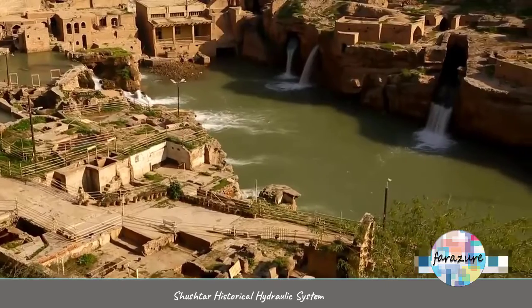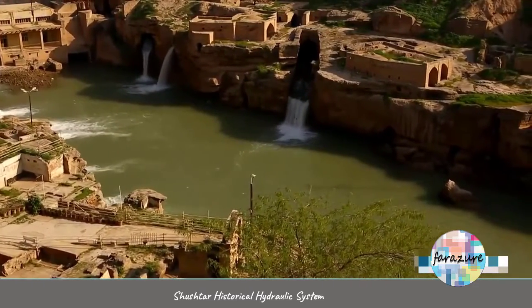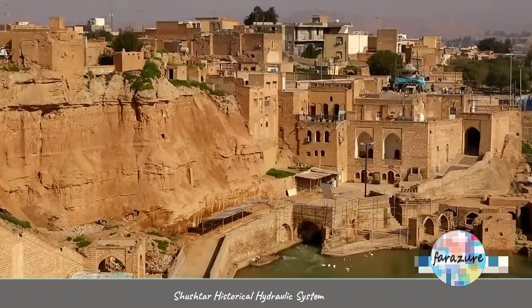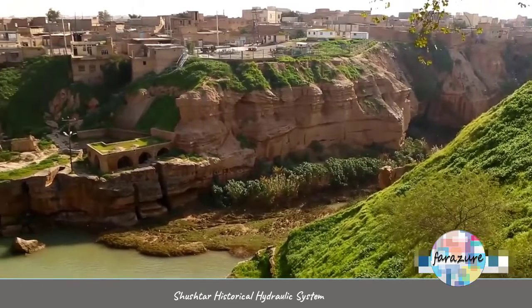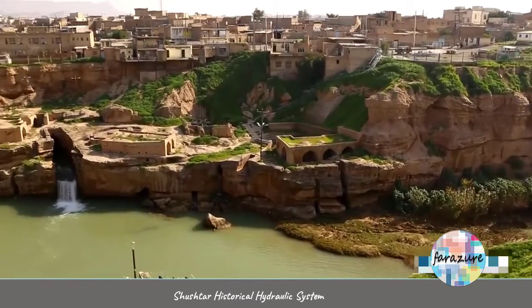In that time, the city of Shushtar was considered as an inland city on the Karun River. In order to make optimum use of the energy produced by the Karun River, the Iranian engineers built these hydraulic structures. The structures conduct the water coming from the Gargar Dam towards the water mills.